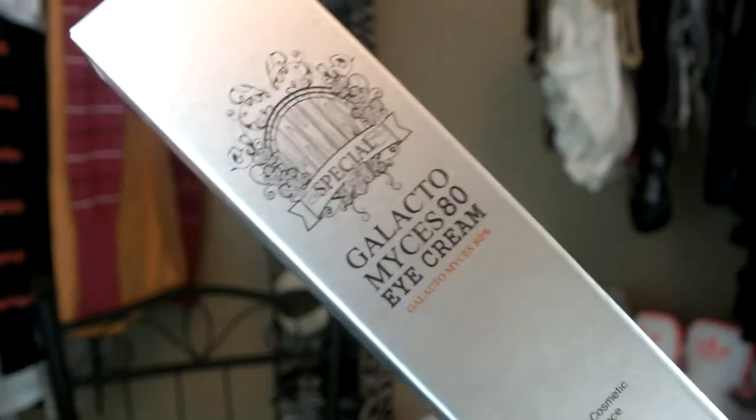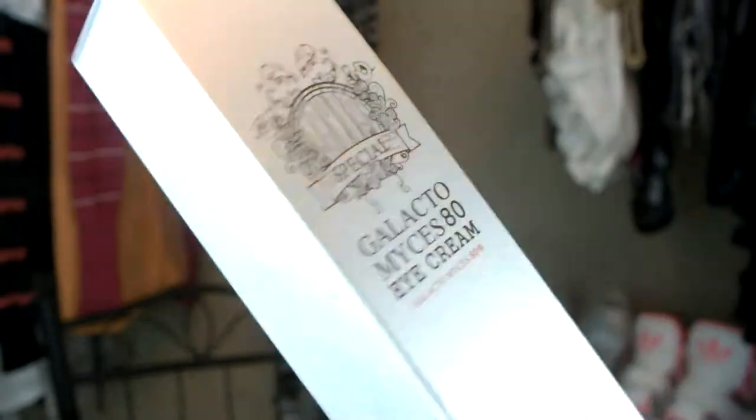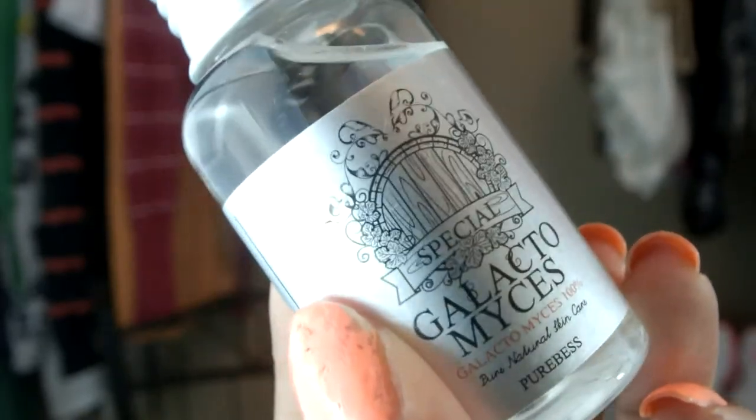The third product is the PuraBest Gallicotomy — something like that — and this is a 50ml bottle. It says it will get rid of any residues piled up on your pores and remove any signs of lines along your contours. So this is an eye cream — a natural cosmetic science all-natural eye cream. The next product is the PuraBest Glycoconese, and this one is the oil-based product. So they have the eye cream and an oil-based product from the same line.